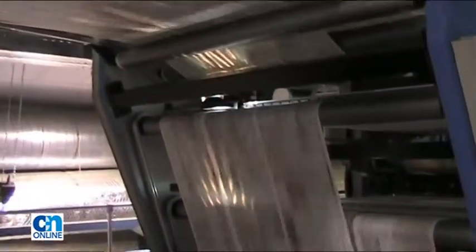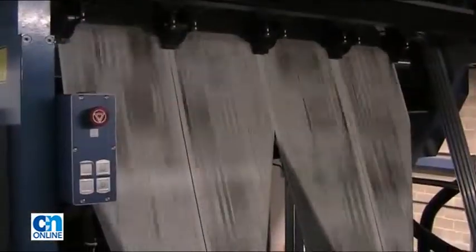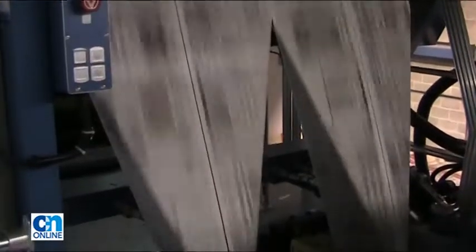The press is nearly 50 feet high and weighs as much as a thousand family cars. It can print 60,000 newspapers an hour — a thousand every minute.